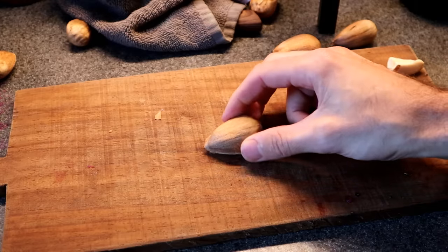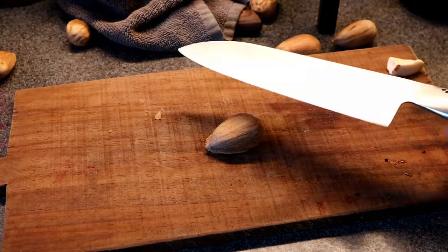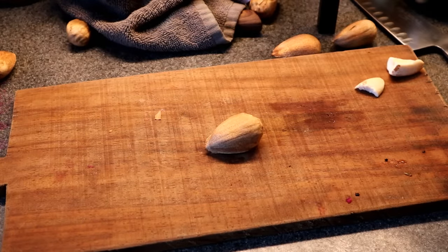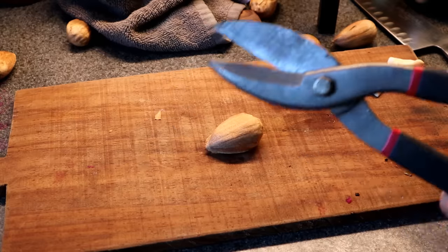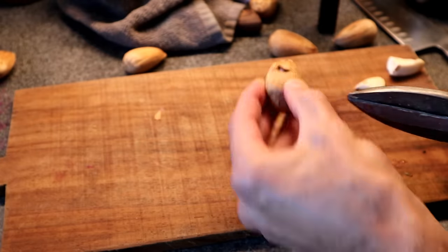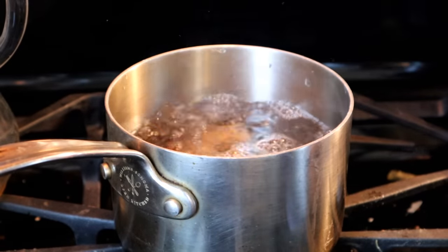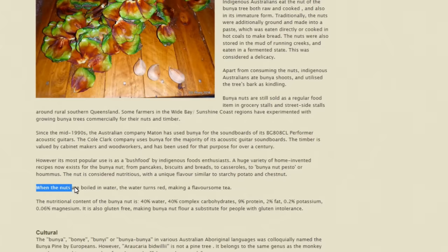In order to cook these, I think it's a good idea to pierce them first. I tried to do that with a knife and nearly lost a finger, so I'm not going to do that. I've got some tin snips — I'm going to try that. It doesn't need to be perfect; you just want to crack these a little bit so they cook. I let these cook for about 30 minutes in slightly salted water, and that water has now turned a bright red, which according to the internet makes a flavorsome tea.